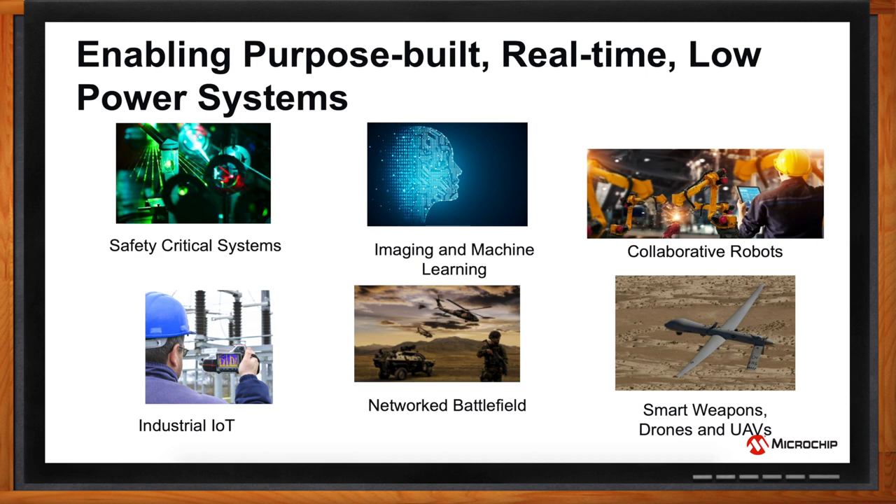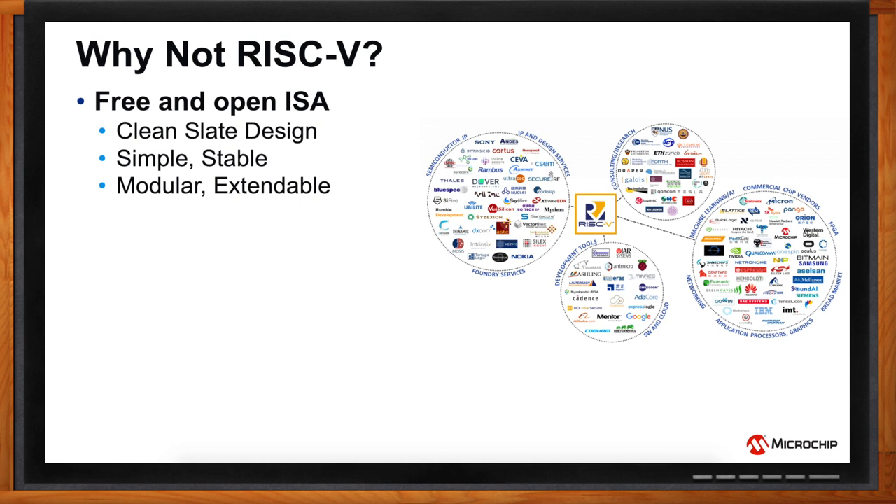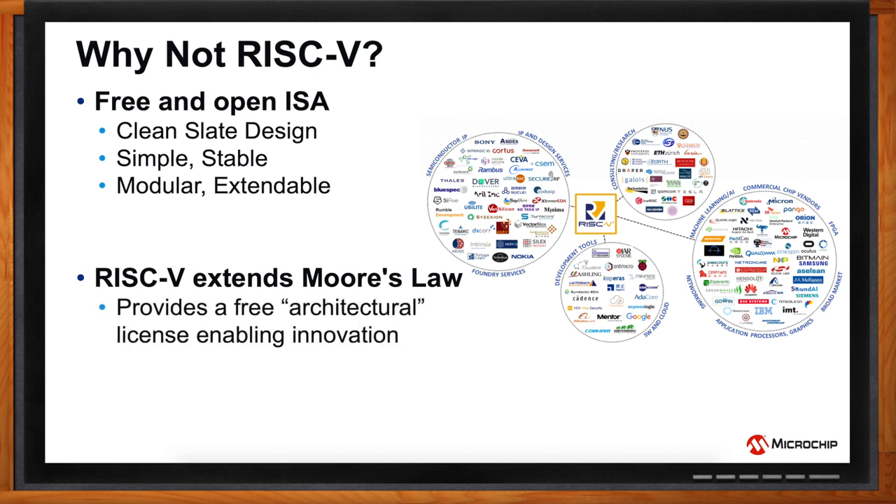Now let's dive into the fun part. There are processors on these FPGAs, and you've chosen RISC-V. Why did you choose RISC-V? RISC-V is free and an open ISA. It enables a clean-slate design that is simple, stable, modular, and expandable. Not just that, the RISC-V ecosystem is growing exponentially. RISC-V extends Moore's Law, gives us a free architectural license, and gives us a free hand to innovate as per our own needs.